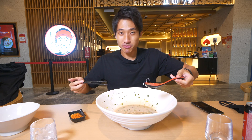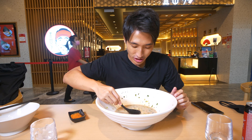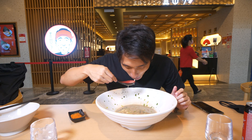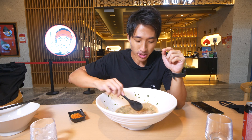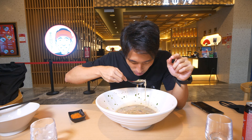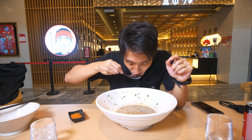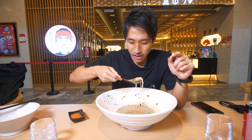Okay, we're done with the noodles - now we'll have the soup. Let's drink all that soup, let's not waste the broth. I told you guys, when it comes to tonkatsu broth, I make sure I finish all the broth. There's a lot of green onions in there.